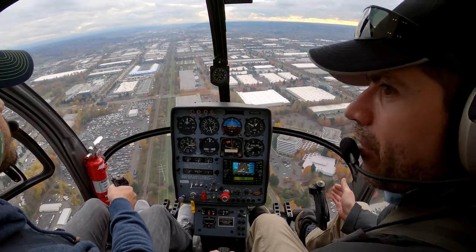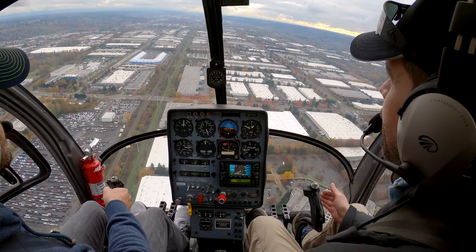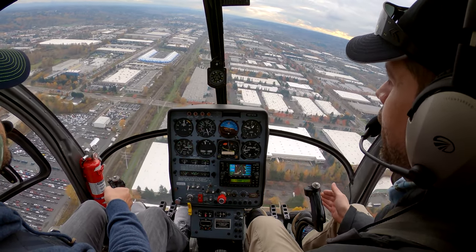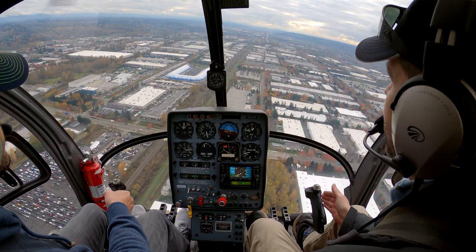And now let's make a left turn — it's clear to the left, nobody's behind us to the left. We're going down a little bit. That's fine, that's fine — you're just getting a feel for it.